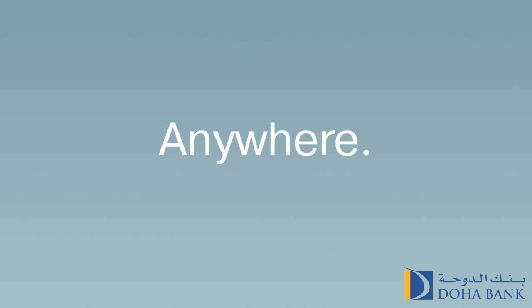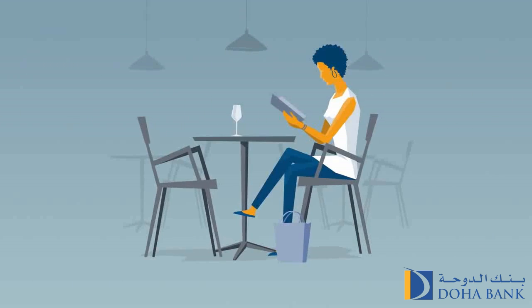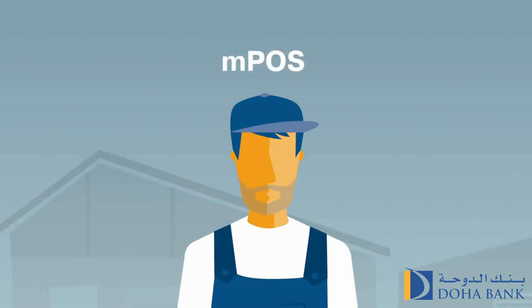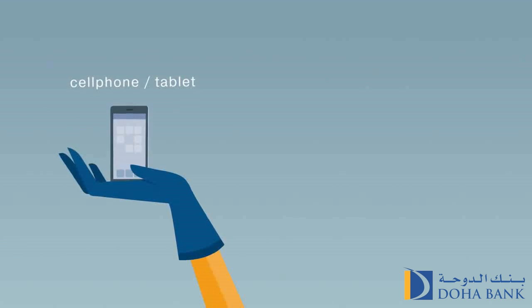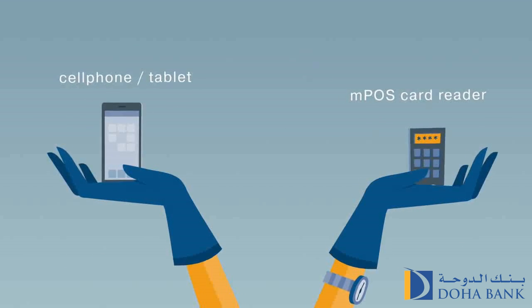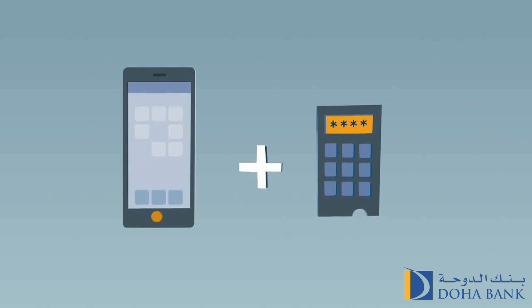How to accept payments anywhere, anytime. What do a taxi, a plumber, a restaurant, and a B&B have in common? They all use MPoS — mobile point of sale — a device that uses your cell phone or tablet to accept credit and debit card payments without the need for a landline. All you need is your cell phone and the MPoS card reader.